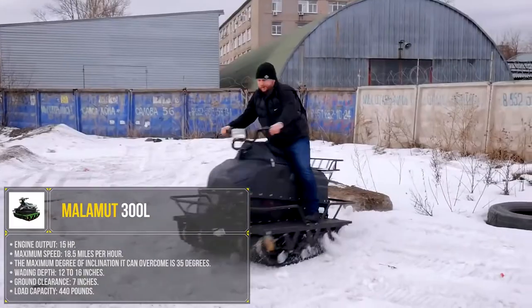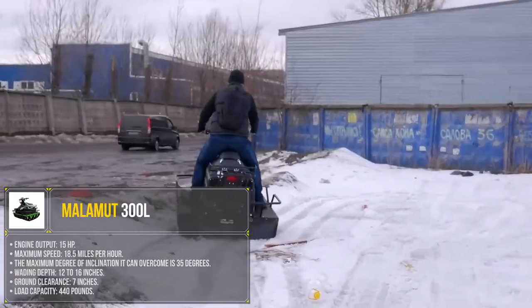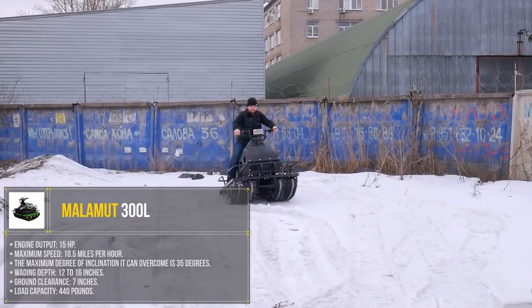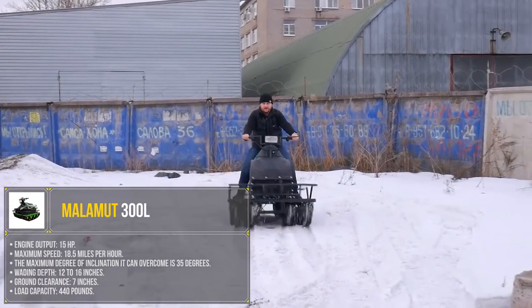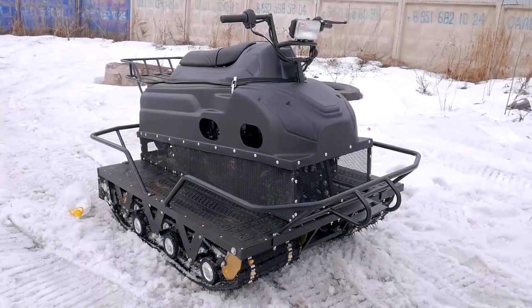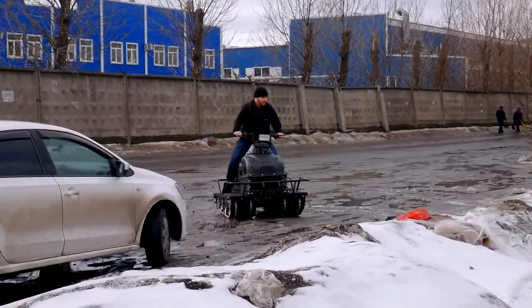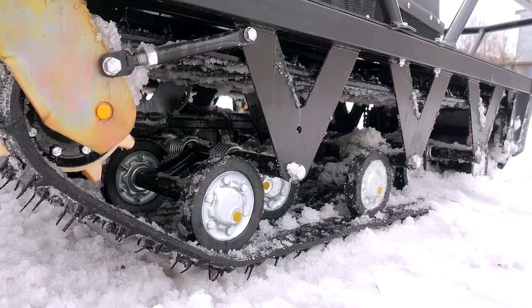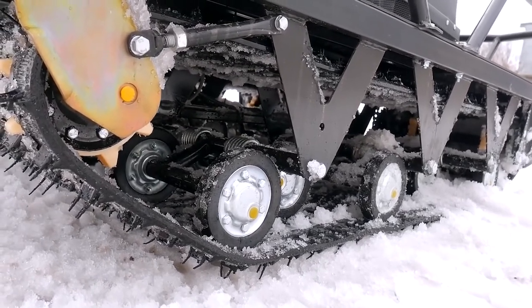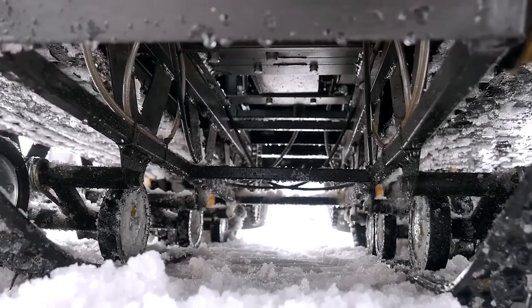Maximum speed is 18.5 miles per hour. The maximum degree of inclination it can overcome is 35 degrees. Wading depth is 12 to 16 inches. Ground clearance is 7 inches. Load capacity is 440 pounds. Thanks to its compact size, the Malamute can be transported in a car or on a trailer. The wider track width reduces ground pressure and increases off-road capability, so that even swampy terrain is no problem.